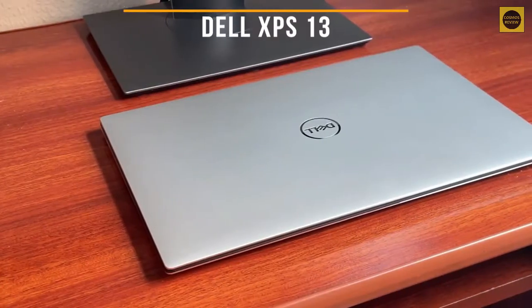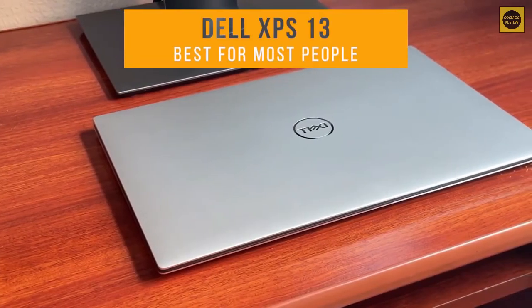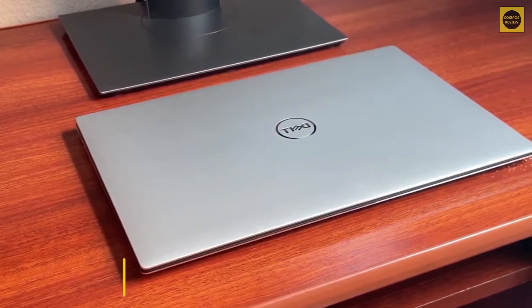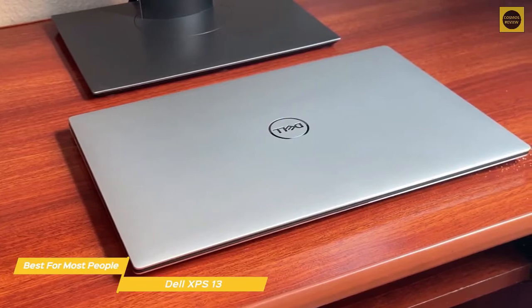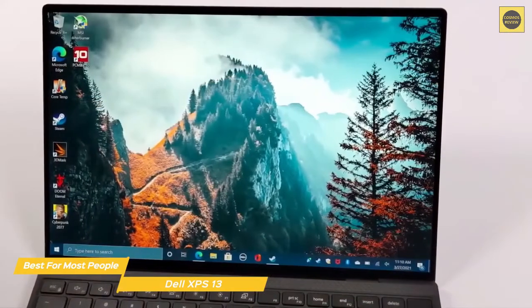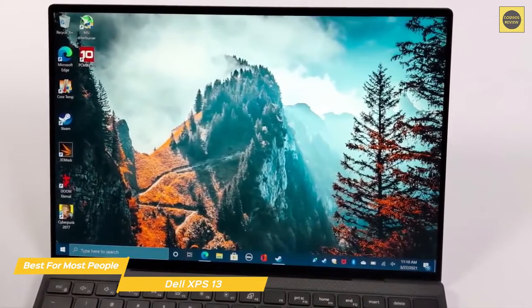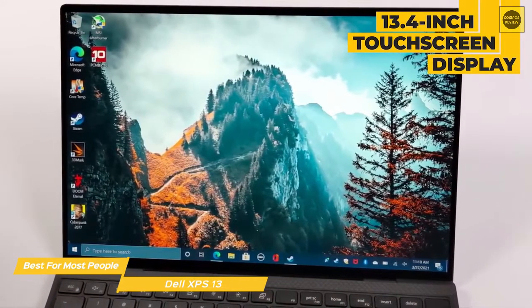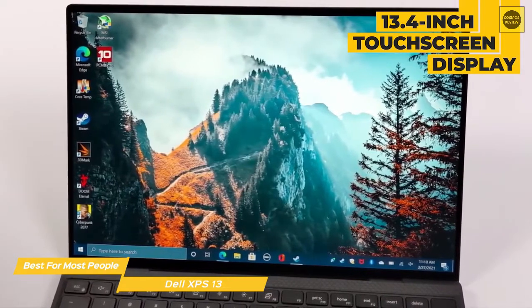First up, the Dell XPS 13, our pick for best ultrabook for most people. The Dell XPS 13 comes with Intel's latest 11th generation CPUs that offer speedy, efficient computing performance and long battery life. And at 2.8 pounds, it's one of the most portable ultrabooks you can get. The XPS 13's 13.4-inch touchscreen display offers two configuration options.